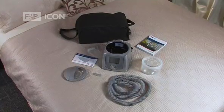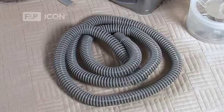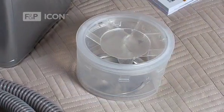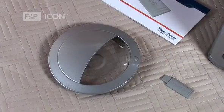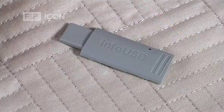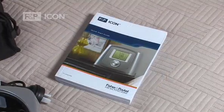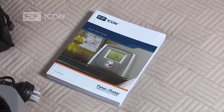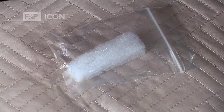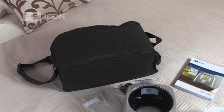The following parts and accessories are included with your device: one breathing tube, one water chamber, one chamber lid, one Info USB to record sleep data and store music files, one user instructions, one spare air filter, and one carry bag.